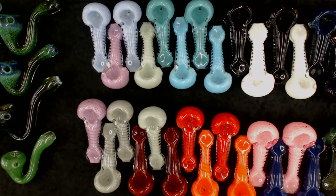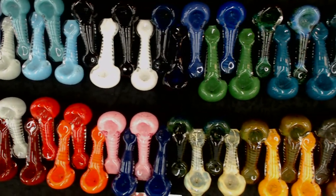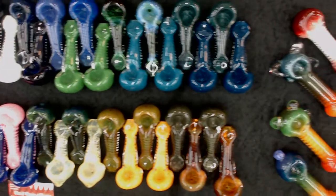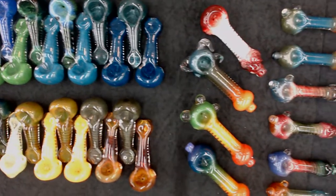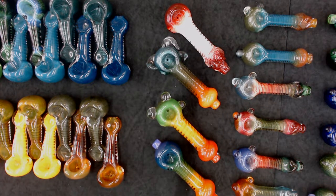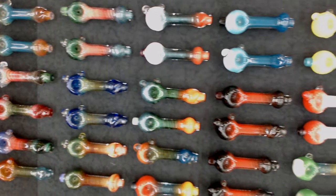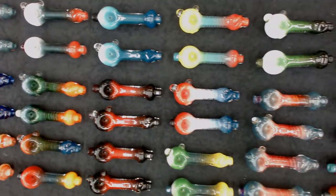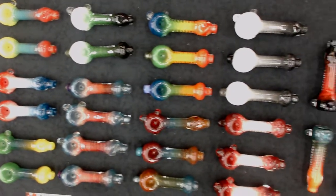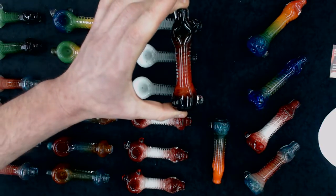I also carry a large multi-color Tornado spoon. Each one has a unique color pattern and a different decoration on the head. Wholesale price: $22.50. I also carry this in a smaller version — a wide range of these smaller Tornado spoons wholesale for $13.50. They also come in a Chillum version, same price as the small Tornado at $13.50.